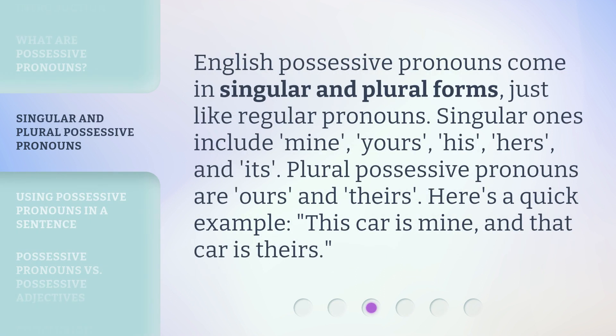English possessive pronouns come in singular and plural forms, just like regular pronouns. Singular ones include mine, yours, his, hers, and its. Plural possessive pronouns are ours and theirs. Here's a quick example: this car is mine, and that car is theirs.